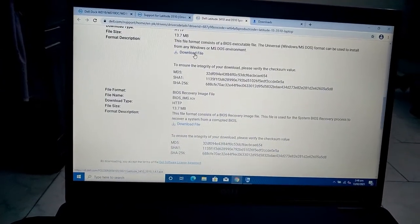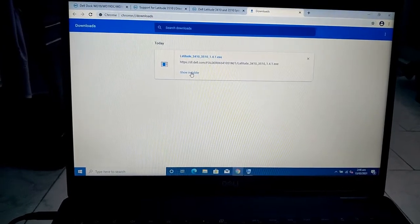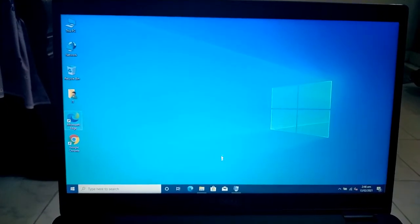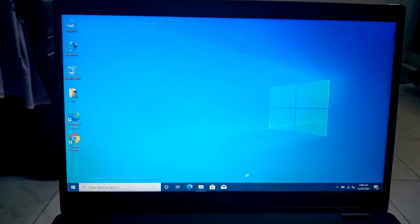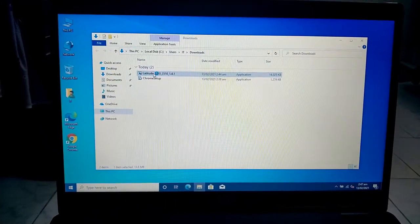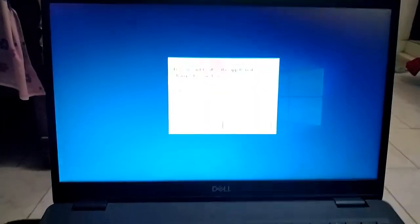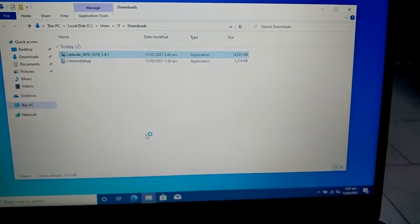Here is the BIOS file — I have already downloaded it. I have closed the background applications. Double click the file to run it. One important thing: you have to plug your device power in.